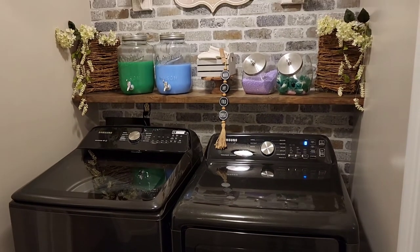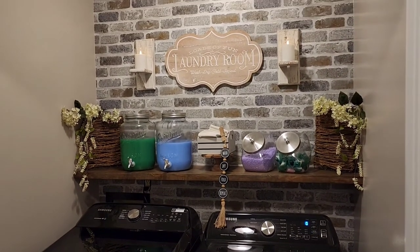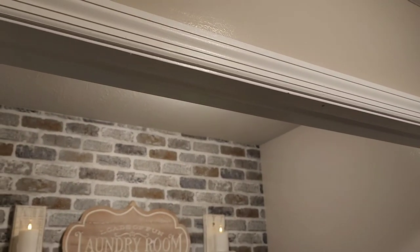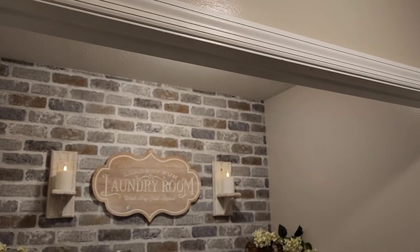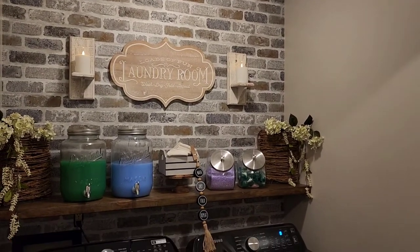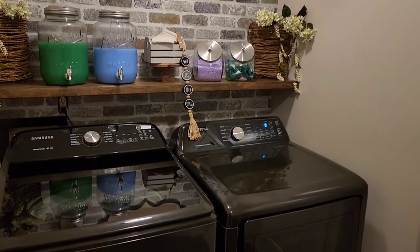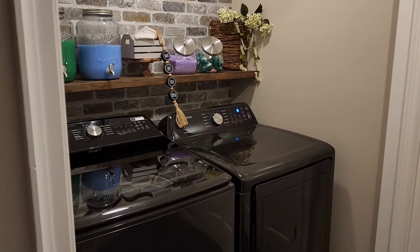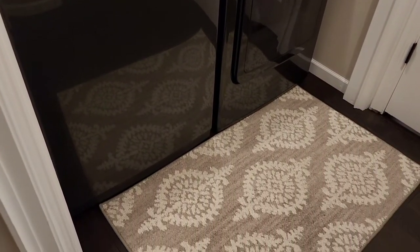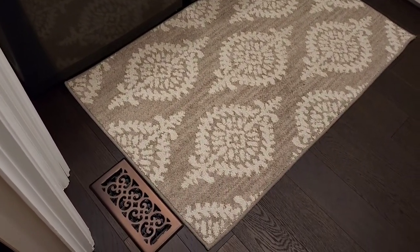I've already started a load of laundry and I'm loving this new space. Of course we also replaced light fixtures and updated those, replaced the vents in the flooring, got new electrical outlets, new door handles and hinges — everything in this room has been replaced. Our washer and dryer is a Samsung — both are so big because we have a big family, and we purchased those from Best Buy.